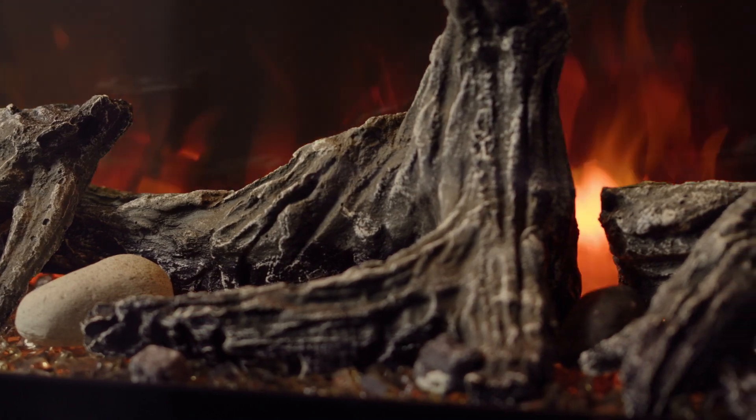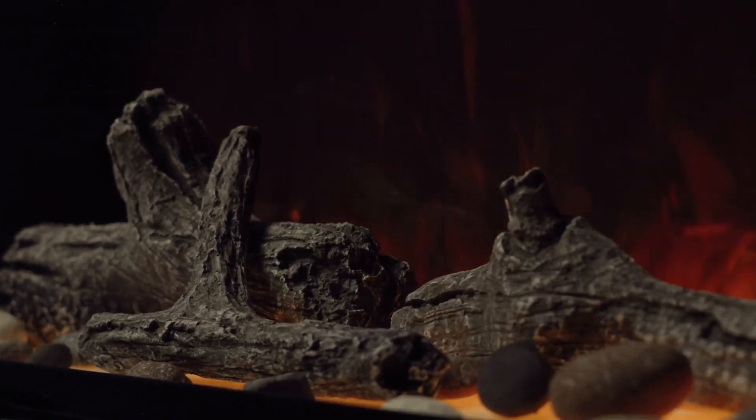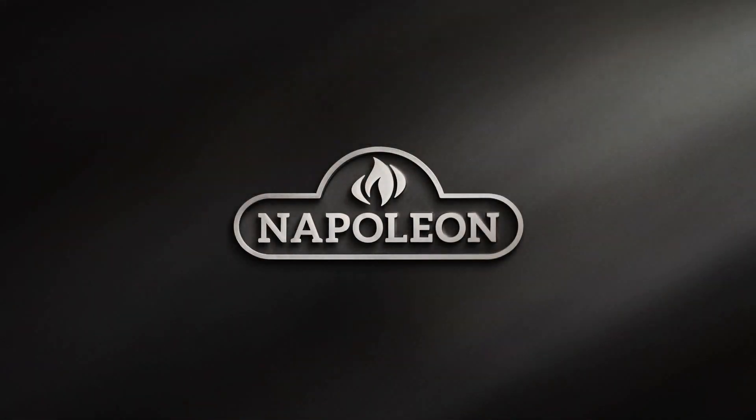Upgrade your fireplace experience today with this Astound built-in electric fireplace and enjoy the ultimate combination of style, comfort, and customization.